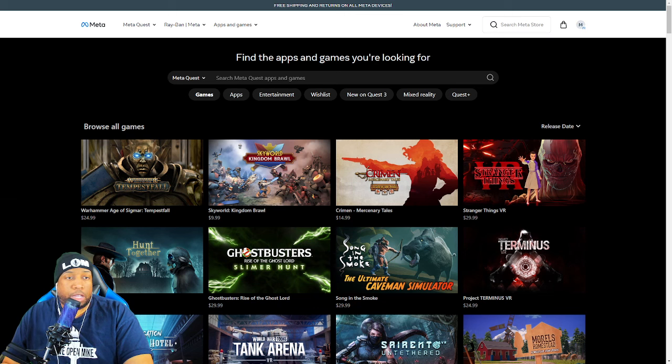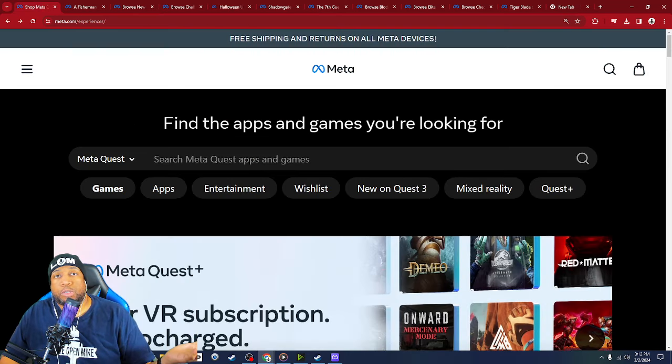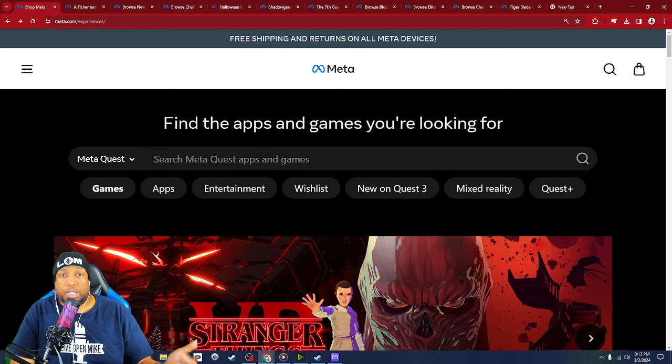If you sort by release date, here's Warhammer Age of Sigmar: Tempest Fall — supposedly the newest game on the Quest store, followed by Skyward Kingdom Brawl and Crime and Mercenary Tales. I didn't know these were the three newest releases at the time I recorded this video, which is March 2nd, 2024. Apparently Warhammer is the newest game on the Quest store? It's not. It came out May 19, 2022. And then search results are inconsistent across desktop, headset, and mobile.